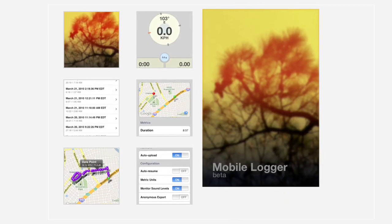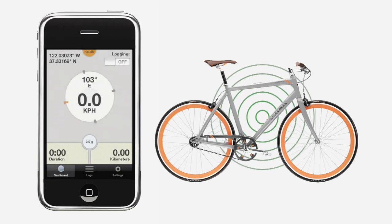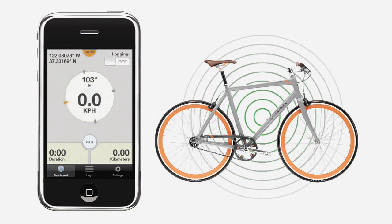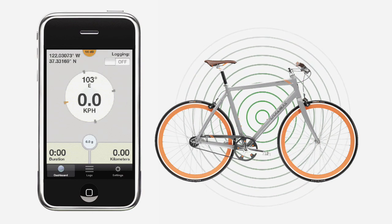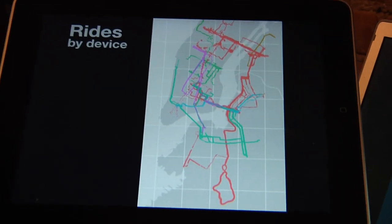How could we come to an understanding by sharing our experiences of the city? The application I developed is called Mobile Logger. You turn it on and it starts recording your location from the GPS. It records sound levels from the microphone and the roughness of the road. From there I start to plot on a map where people have ridden, how far people go, what times they ride, and we can start looking for commonality in that.